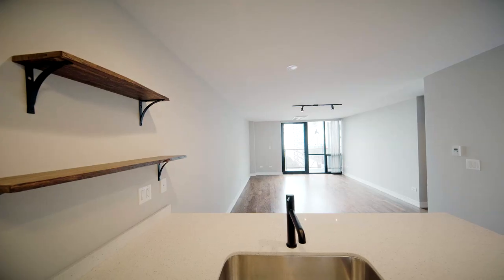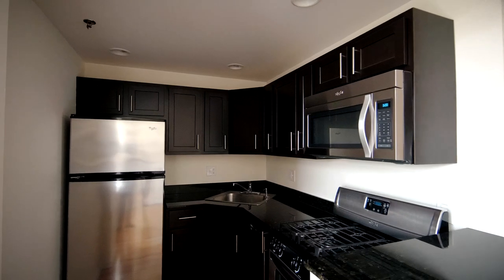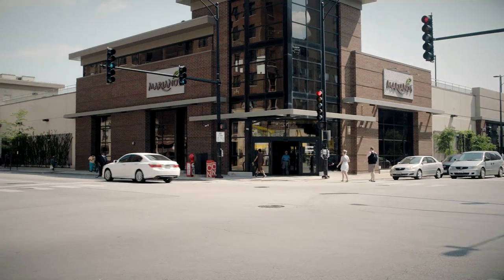I decided mainly because of location — it's a great building, space, the rent, location to grocery stores, the red line.